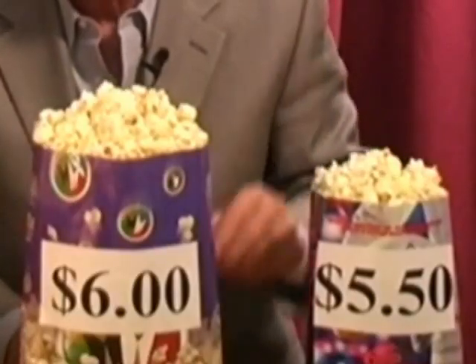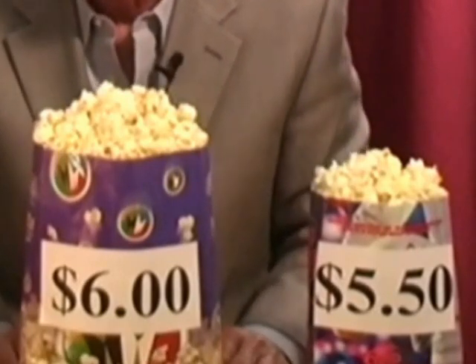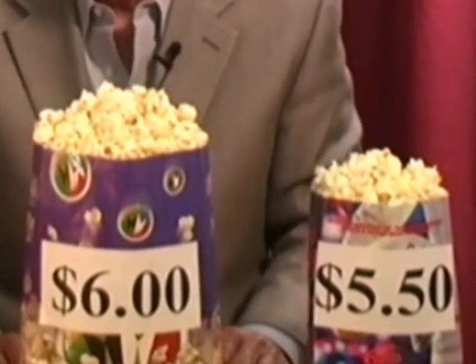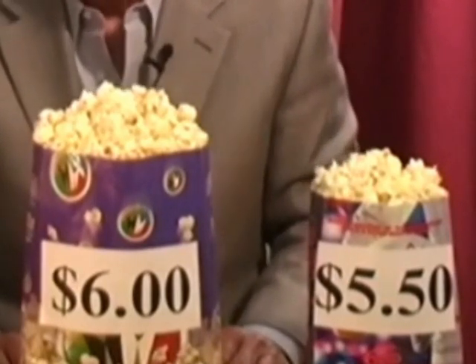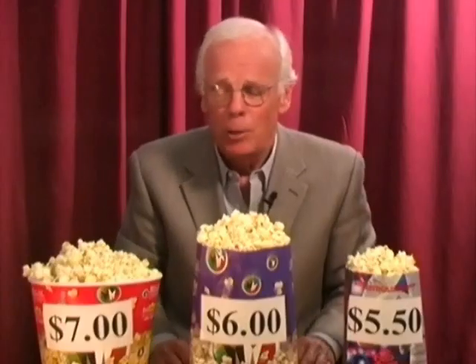Here in the medium bag, you obviously get more. You actually get double the amount of popcorn in the medium over the small, but notice that you only pay an additional $0.50. You get four additional ounces for an additional $0.50, which means that those four additional ounces cost you a modest $0.125 an ounce.